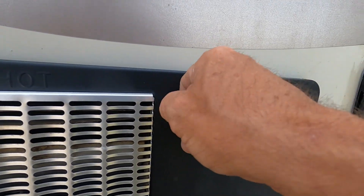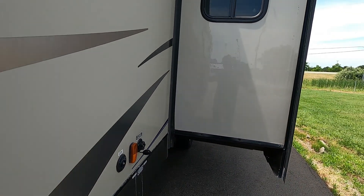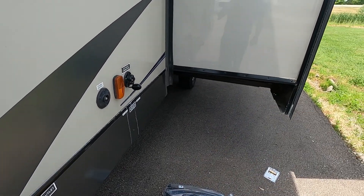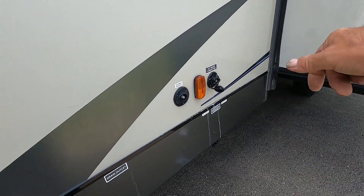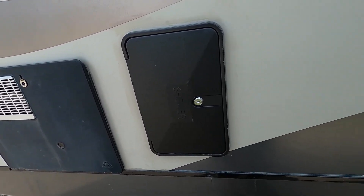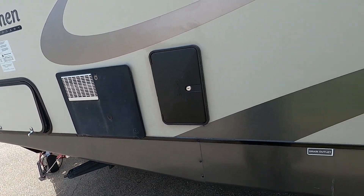Once your hose has been on for a little bit, go inside and open the slide if needed, then open up all your water taps to get a nice steady flow of water going through. This gets all the air out of the lines. Once you have steady flow, shut them off — you'll know at that point that your hot water heater is full and you can turn it on from indoors.